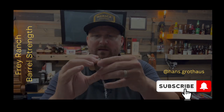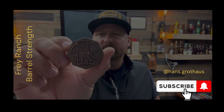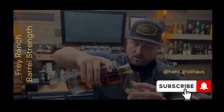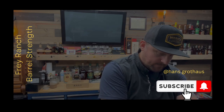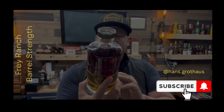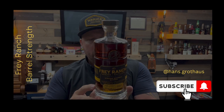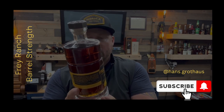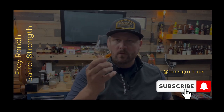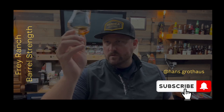I mean, you got your standard inner cork, but this top piece — I'm not sure what the material is — but very nice attention to detail there. So let's go ahead and get a little bit of this poured. Let that open up for a second. So again, this is the Frey Ranch straight bourbon whiskey, 124.22 proof, single barrel, private barrel select, coming in from Fallon, Nevada. Pretty cool. Excited about this one. It's got some nice color to it — looks nice and rich.